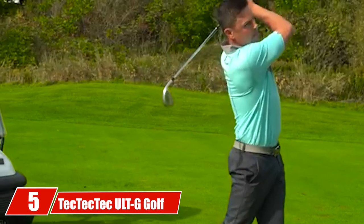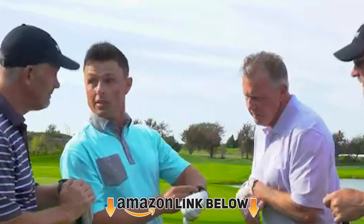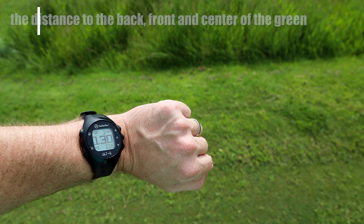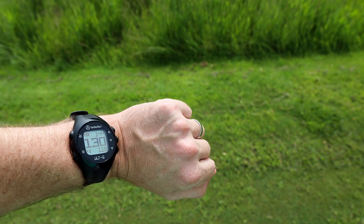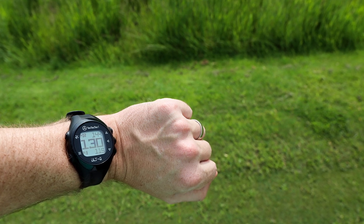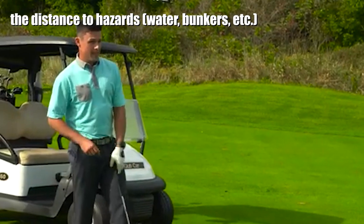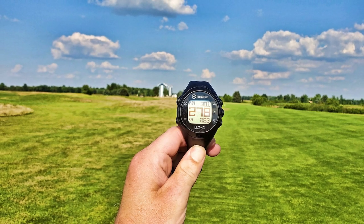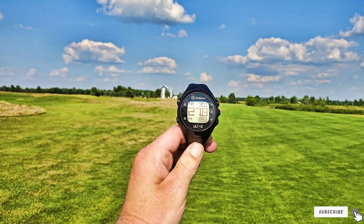Number 5 is the TecTecTec ULTG Golf. You may recognize TecTecTec as the brand behind the extremely successful VPR OFF 100 rangefinder — it turns out they have a GPS watch offering as well, called the ULTG. The ULTG is a fairly basic golf GPS watch that gives distances to the back, front, and center of the green, as well as distances to hazards, water, bunkers, and more. It has auto-course recognition technology, accessing satellites to identify the correct golf course from more than 38,000 preloaded. Hole-to-hole transitions are also automatic.